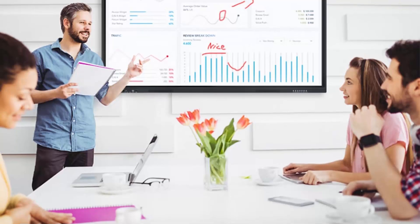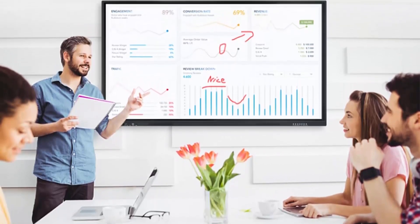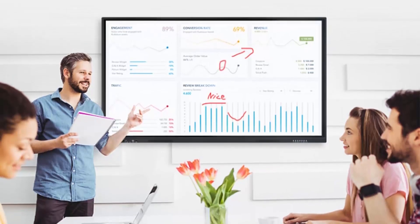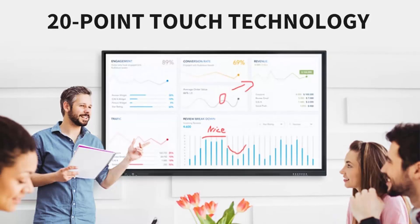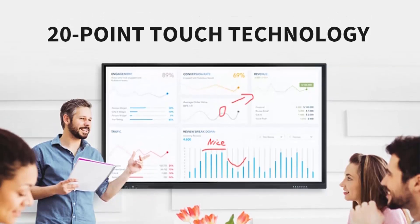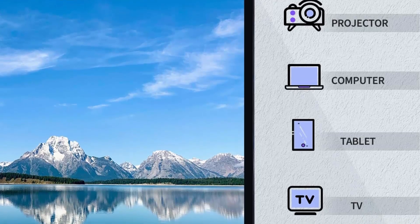Android configuration is RAM 4GB plus ROM 32GB, and Windows is Core i7, RAM 8GB plus SSD 512GB. Includes mobile stand and wall mount bracket. Plug and Play with multi-interface.